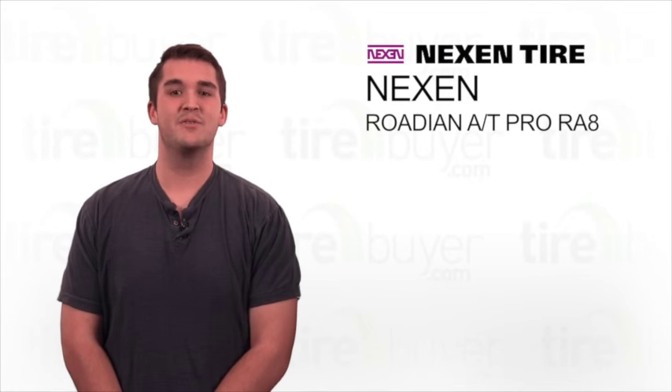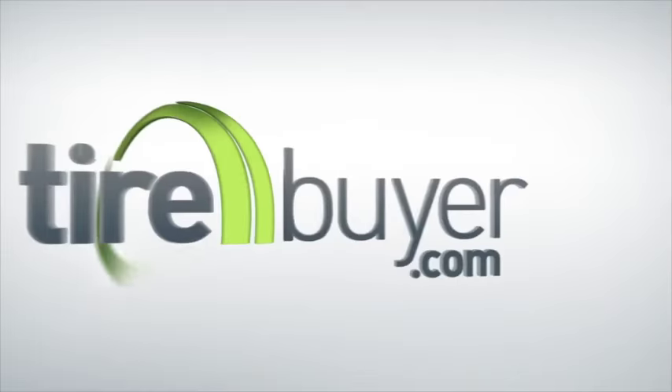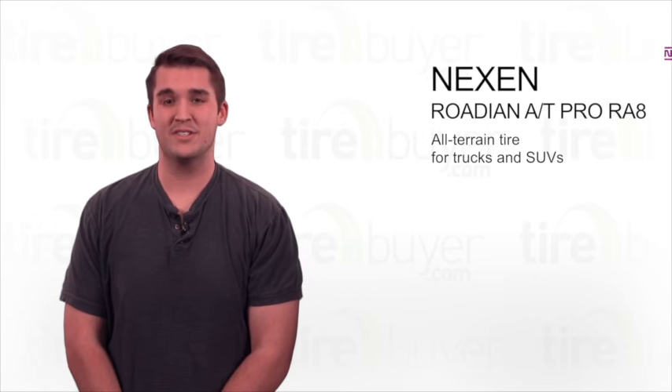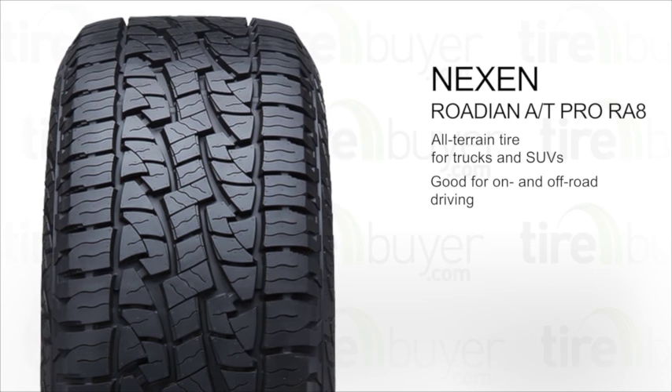Hey, this is Dylan, here to talk about the Nexen Rodian AT Pro RA8. This all-terrain tire is designed for trucks and SUVs, and it's good for on and off-road driving.